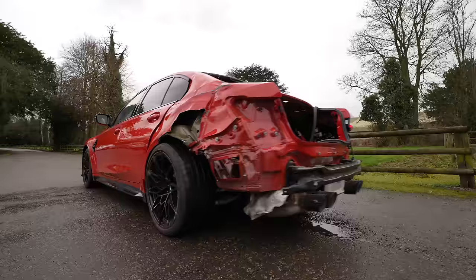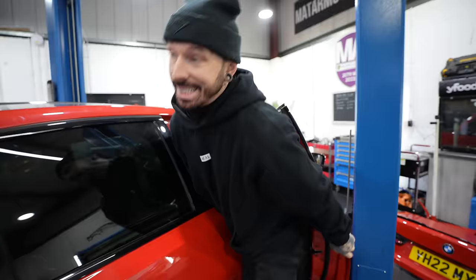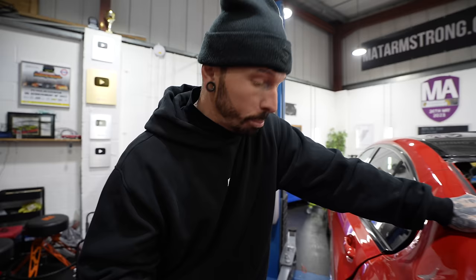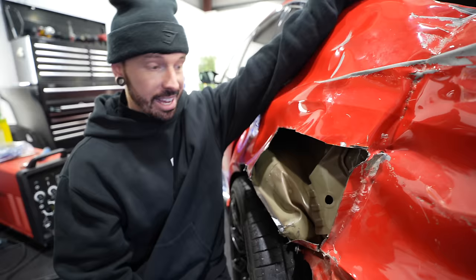If this car got as far as the insurance, they say it's not repairable. But today we're gonna prove them wrong. Today's challenge is going to be this rear quarter, and this is something I've never done before — because not only is it the rear quarter, it's also all the inner structure of the car, which usually would take a specialist repair.